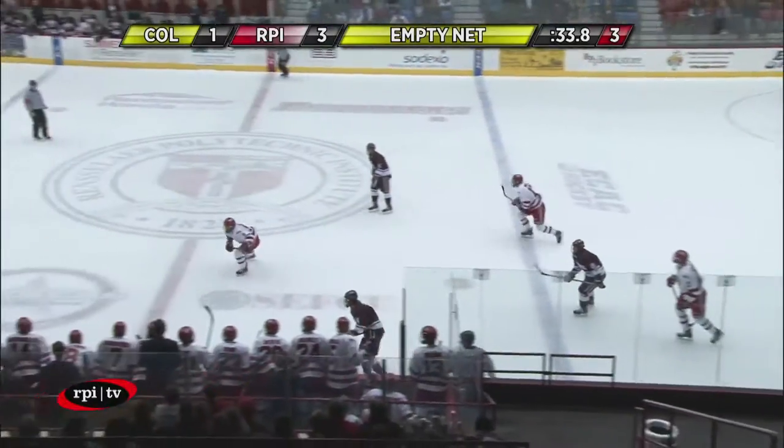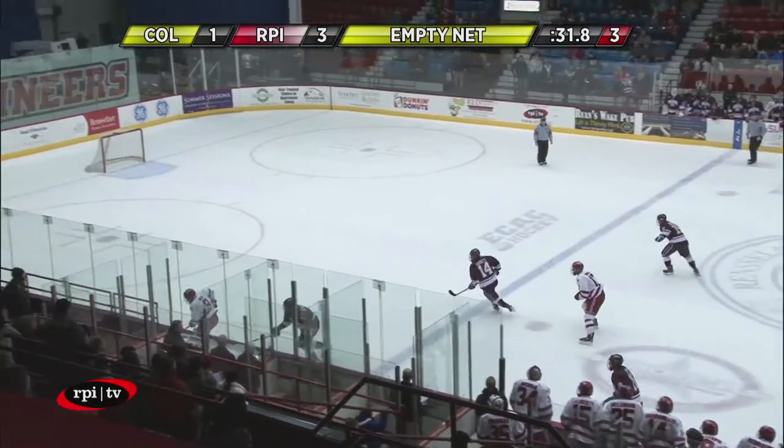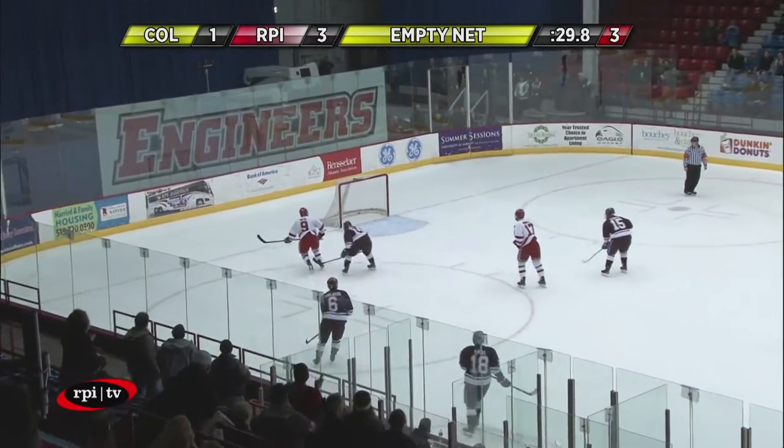Well done by Liljegren. Feeds it off the boards out to center. Neal swats at it — he doesn't have a chance in the empty netter. Walking in, he scores!